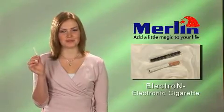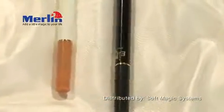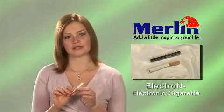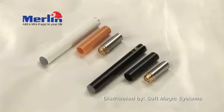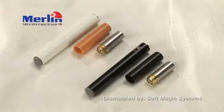This has taken the world by storm — a cigarette that looks and works just like a regular one, but gives out no harmful smoke and does not contain any harmful chemicals such as tar, tobacco, or carbon monoxide. The Electro-N is a personal vaporizer that represents the evolution of smoking, more commonly known as an electronic cigarette. It consists of three parts: a rechargeable battery, the vaporizer unit, and replaceable cartridges that come in different flavors including menthol, coffee, and tobacco, and can also be enriched with vitamins and amino acids.